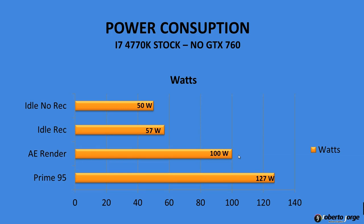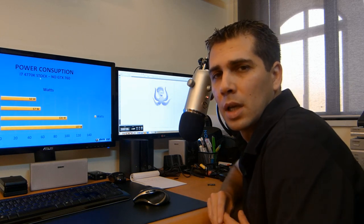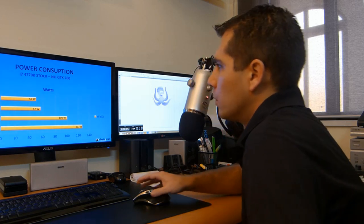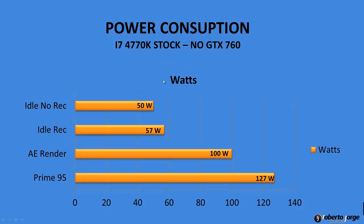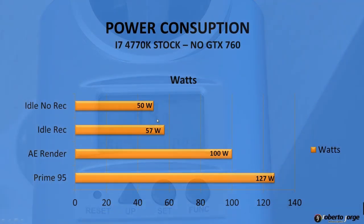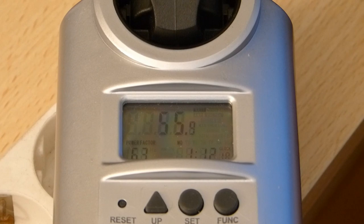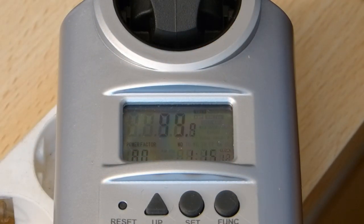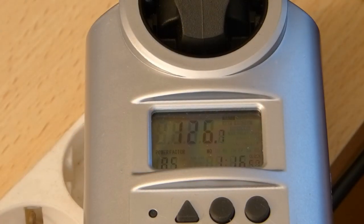For power consumption, the stock CPU runs at 3.5 to 3.9 GHz with no GTX 760. Without the graphics card the CPU wouldn't go higher than 3.6 GHz; inserting the graphics card pushed it to 3.9 GHz. In idle I was getting 50 watts, recording with Camtasia 57 watts, After Effects rendering 100 watts, and Prime 95 around 127 watts — all on stock with no graphics card.